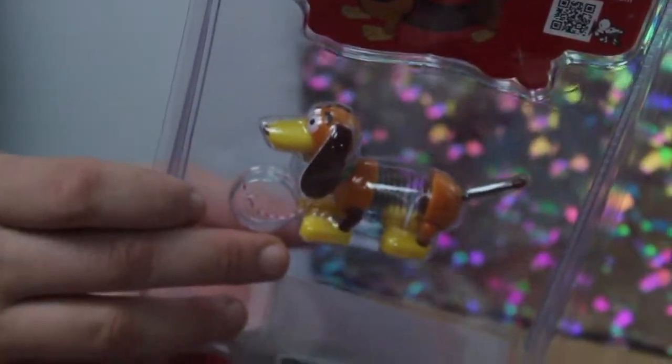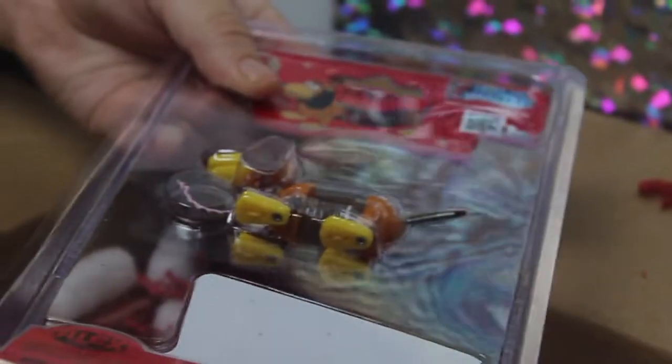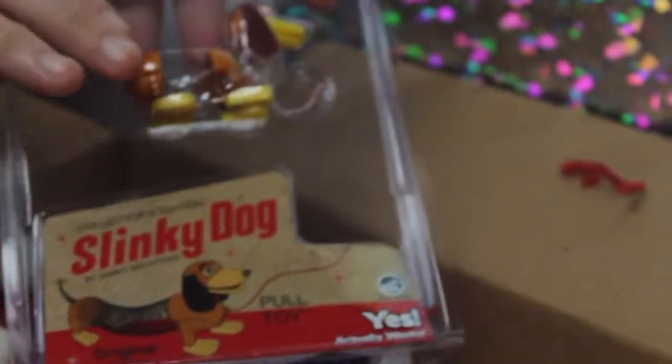Oh my god! That is the cutest thing ever. You are — I love you. That is the most perfect thing I've ever seen in my life. Like Toy Story for my dolls right now. I'm going to cry. That is so cute, where did you find this? Oh my god — it's Slinky! And it's tiny. We're going to take these all out at the end to show you guys, but for now we're going to leave them in the packaging. That is so cute, that is adorable.